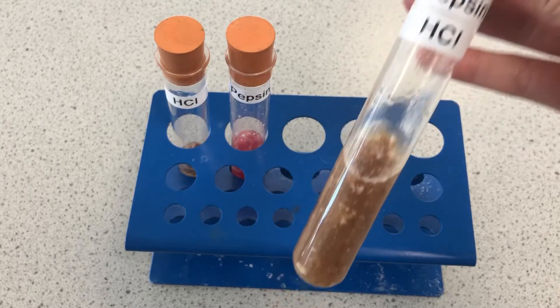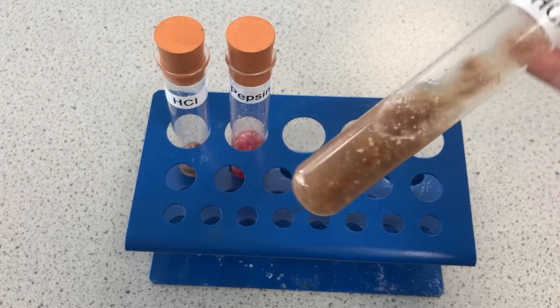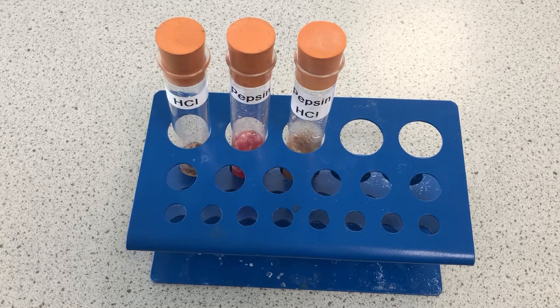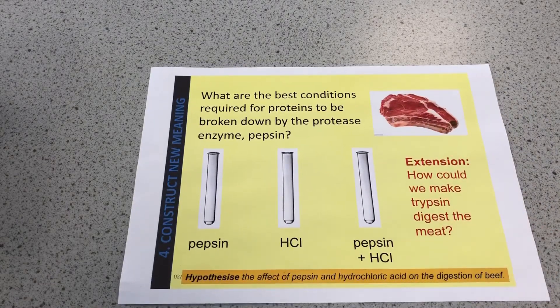So the hydrochloric acid creates the acidic conditions in the stomach needed for the enzyme pepsin to break down meat. The importance of acid in digestion: acid is not doing the digesting, just helping the pepsin out — creating the right conditions, the optimum conditions for the pepsin. Let's go back to our practical sheet. We've answered that question. Now, how could we make trypsin digest the meat?